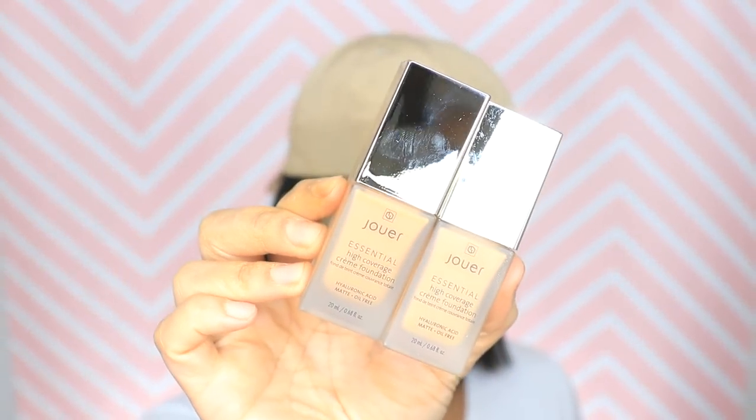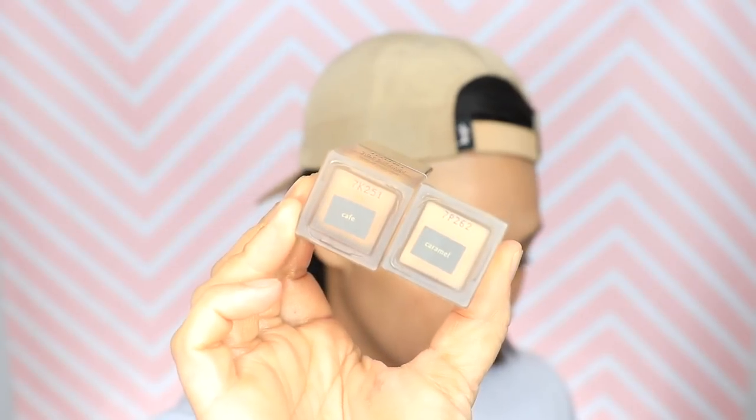Then I'm going to go into my Jouer essential high coverage cream foundation. It's matte, oil free, and has hyaluronic acid in it. Give it a shake — I'm using the shades cafe, the darker one, and caramel, the lighter one. I've been slacking on my tanning routine. I'm gonna start with a darker shade in my T-zone and then blend it out with a lighter shade. You only need one pump. I'm an aggressive foundation user, so try to get half a pump. Blend the light on the outer edges near your hairline and neck so you don't get that orange line. We're doing it with our hands. Then I'm going in with the caramel, more my true color.